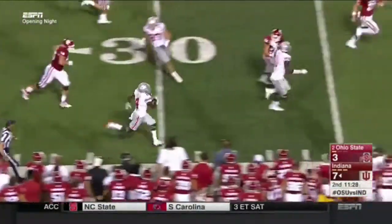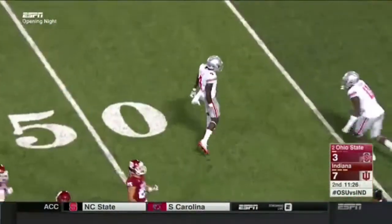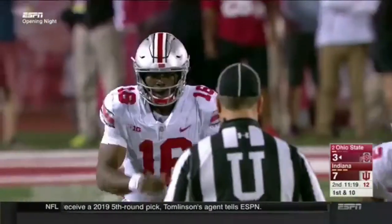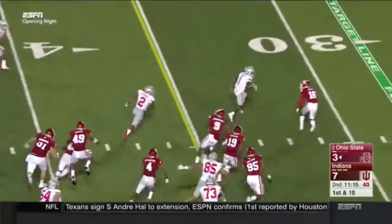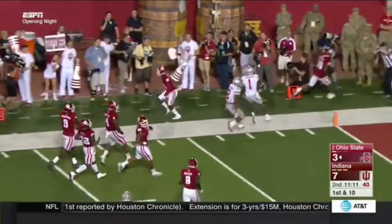Off the tipped ball, down the sideline and out of bounds at the 40-yard line. That's Jordan Fuller, the safety. That first penalty on the Hoosiers puts the Buckeyes into Indiana territory. Off on first down — there's the quickness of freshman J.K. Dobbins, who gets to the outside and up to the 15, inside the 10.